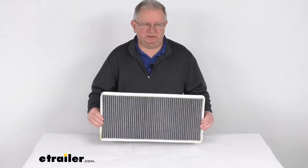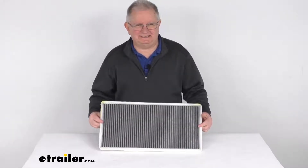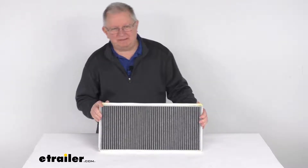Hello everybody, this is Jeff at eTrailer.com. Today we're going to take a look at this PTC custom fit cabin air filter.